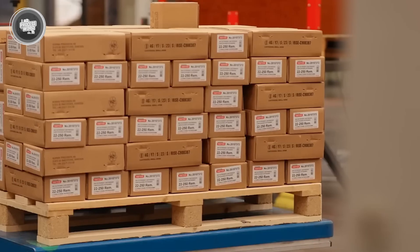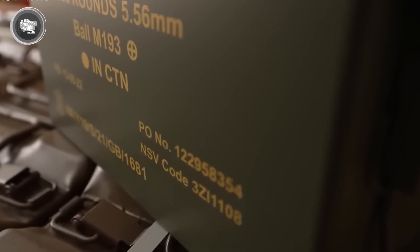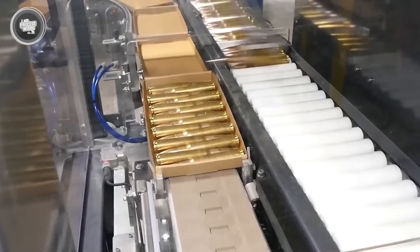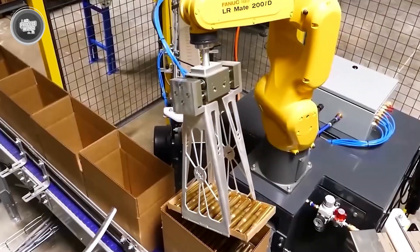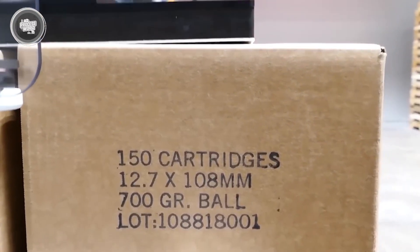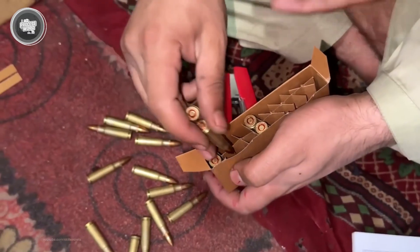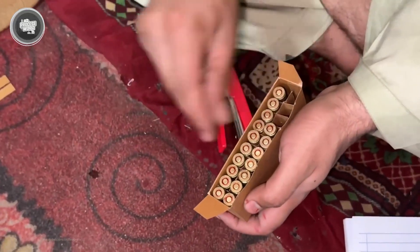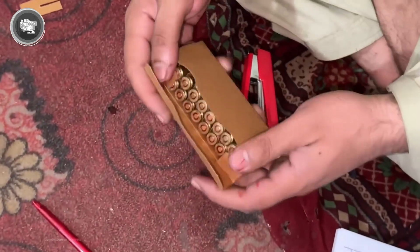For larger orders such as military or law enforcement contracts, the rounds are packed in bulk. Boxes are stacked into cartons, crates, or even sealed metal ammunition cans. These containers are designed to handle rough conditions and often include moisture protection like gaskets or desiccants to keep the ammunition safe over long periods. Every package carries important labeling — lot numbers allow manufacturers and users to track exactly when and where the ammunition was made, providing accountability if an issue ever arises. By the time this step is finished, the rounds are ready to leave the factory floor and head to warehouses, stores, or directly to military and police units.